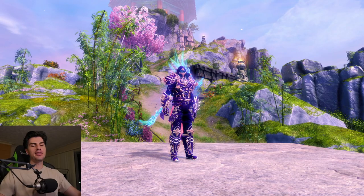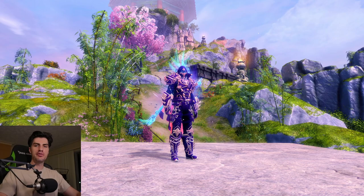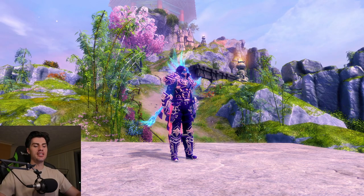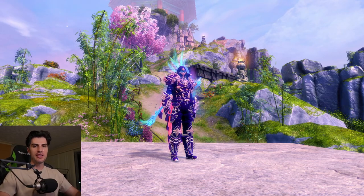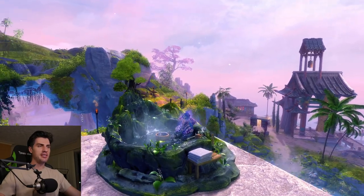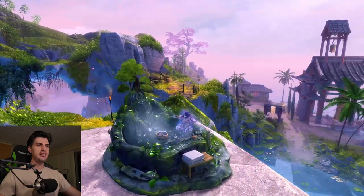Hey everyone, good evening. I am in Thousand Seas Pavilion right now and I wanted to share with you something amazing that I recently got from the Black Lion Chest. I got very, very lucky to receive this thing and I wanted to show it off. So here it is — without further ado, we are looking at the new chair that they've released as a special drop inside the Black Lion Chest.